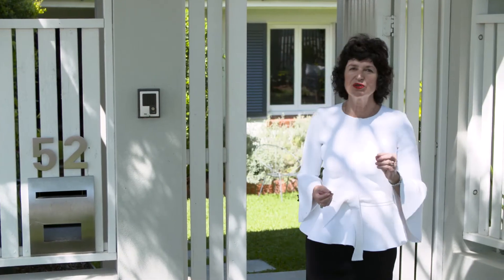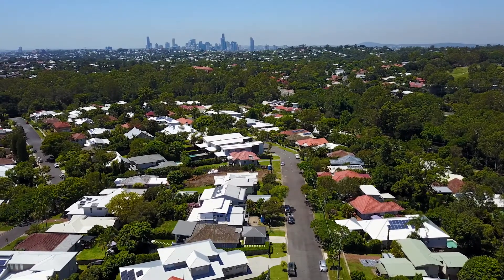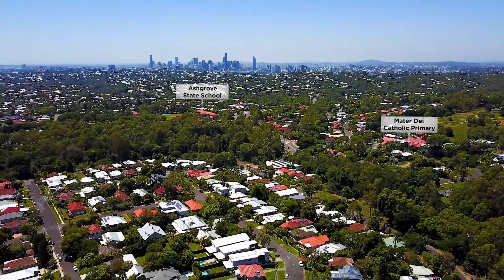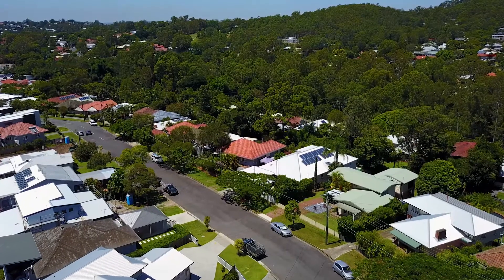Welcome buyers, I'm Judy O'Day and I'm here in Ashgrove's best-kept secret — the exclusive enclave of St John's Wood. Just walking distance to four major schools, surrounded by quality homes and lush greenery. There's even a bus that takes you to the city, and it leaves from here in Piddington Street.